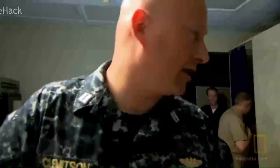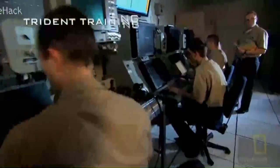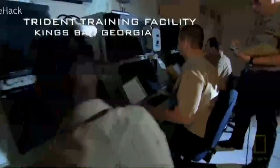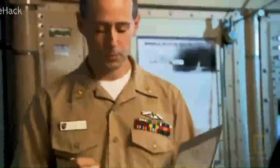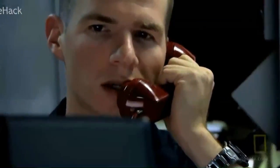Learning this procedure began back on land in a room called the strike trainer. It's this repeated practice that helps the crew of the Florida know exactly what to do when something goes wrong. A ready spare missile is aligned and utilized to replace the failed round, and the replacement missile is launched on time.